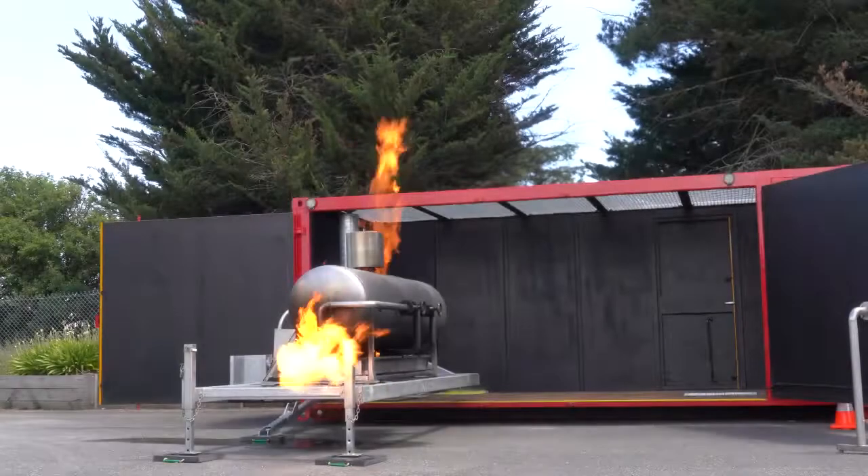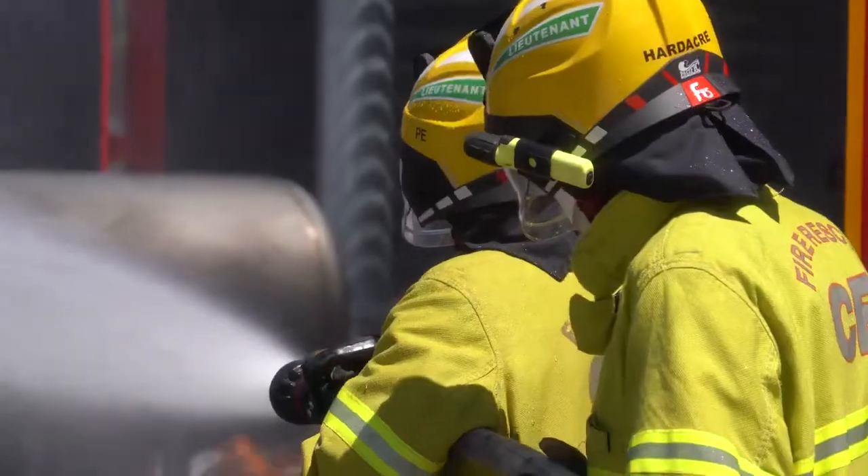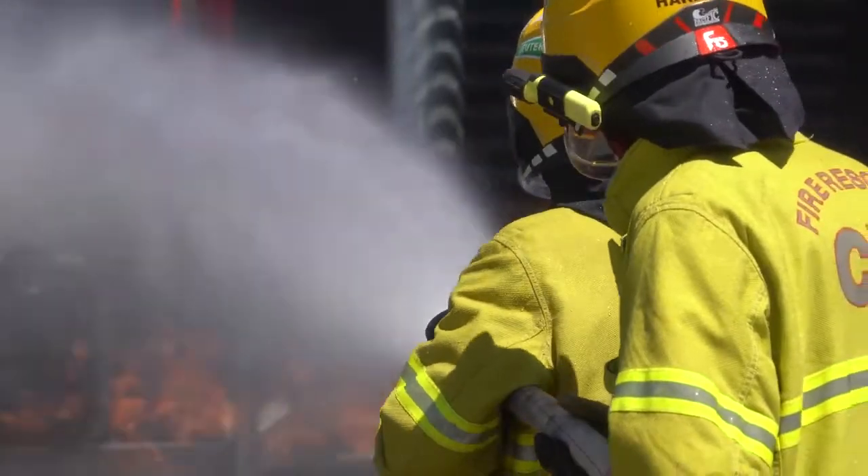Hi, I'm Terry Prentice, the Mobile Training Prop Coordinator from CFA Headquarters. We're here to do the final testing on the two new pressure vessel mobile training props. The props are an LPG burner controlled electronically with sensors to determine when the crews have effectively applied enough water to extinguish the flame.